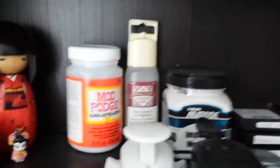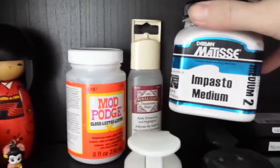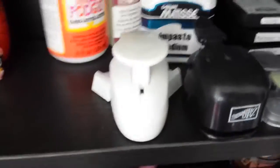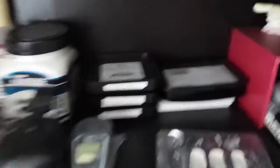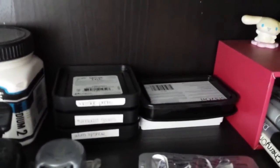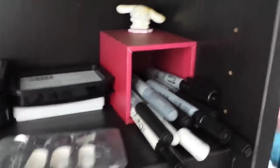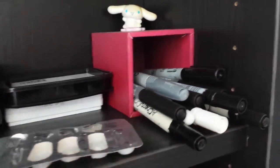I've got my Mod Podge, my Dimensional Magic, and my Impasto Medium, which is just like an embossing paste sort of thing. I've got a couple of punches — I've just selected a couple from my collection and stuck them up here in the hopes that I will use punches more often. I've got my ink — a whole heap of ink here. And then I've got some pens, and I've just turned a normal pen holder on its side so that I can lay all my pens down horizontally so that the ink doesn't run down to one end.